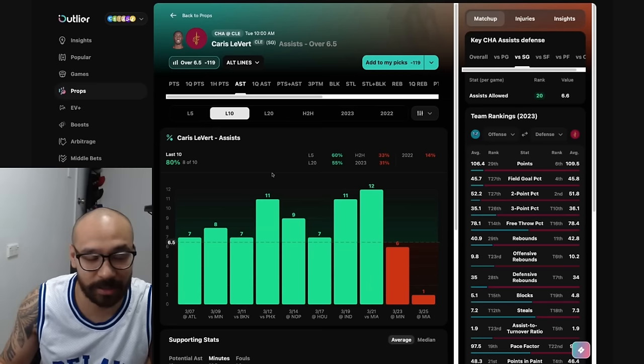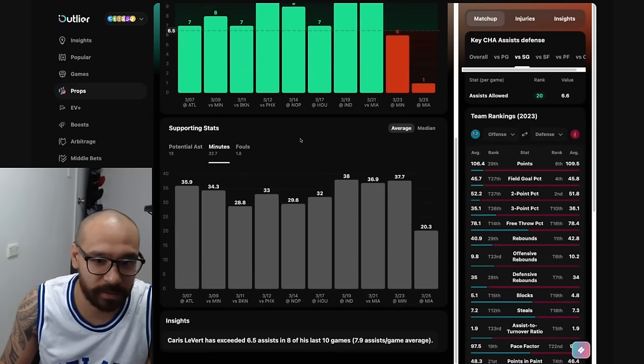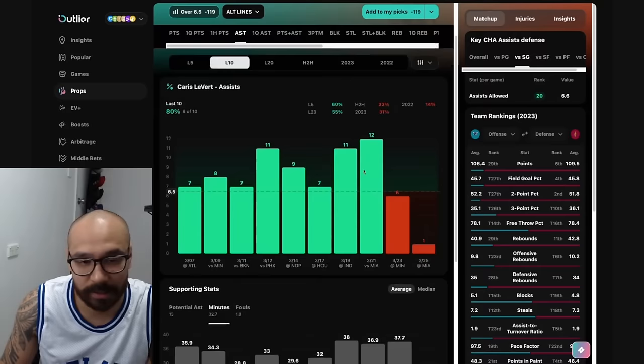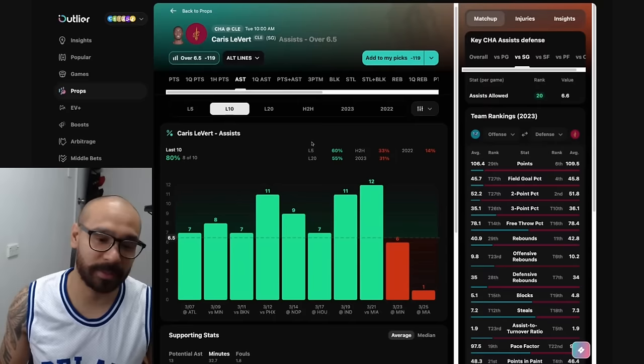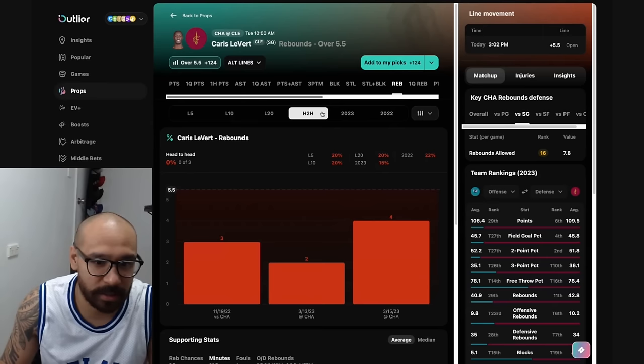His assist prop line is at six and a half. He's covered this in eight out of his last 10 games. He does have a good matchup here against the Hornets, but he's gone under in two consecutive games. Looking at why — minimal opportunities, potential assists are down, and his minutes were down against Miami too, only playing 20 minutes. Cleveland lost by 40 in that game. In this particular game, the Cavs are 12-point favorites, so there's a chance of a blowout, but Karis LeVert should get more game time. I don't hate his assist prop, but Evan Mobley being back — I'm not sure whether that helps him or not. He had seven assists the last time he played the Hornets.